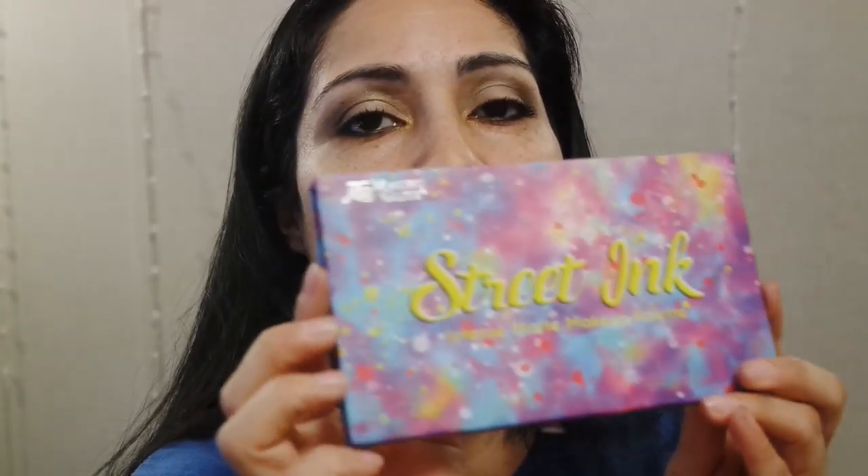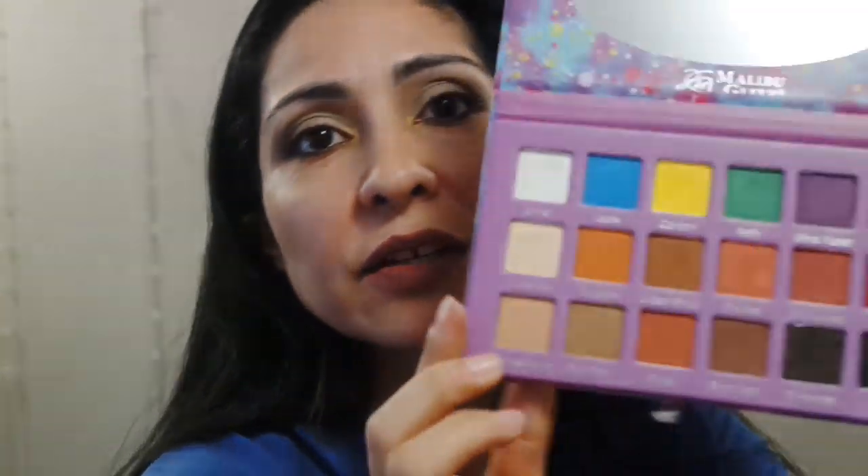There's another Malibu Glitz Street Ink — this is another favorite Malibu Glitz palette that I had. I think I did like two or three tutorials on that — maybe four. I did four looks out of this one. So this is a good one.